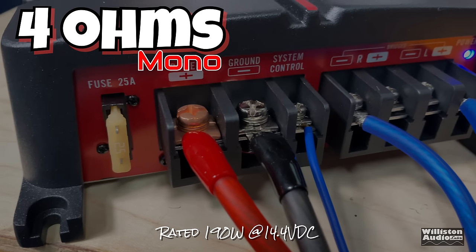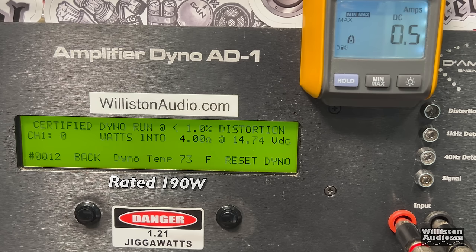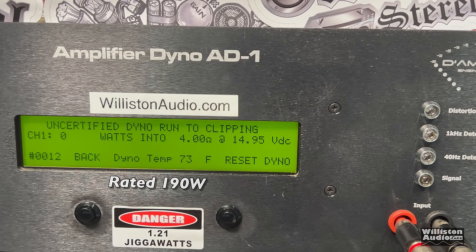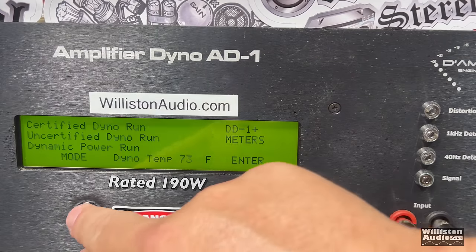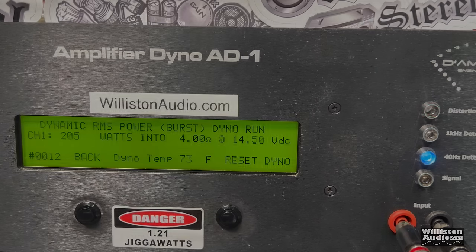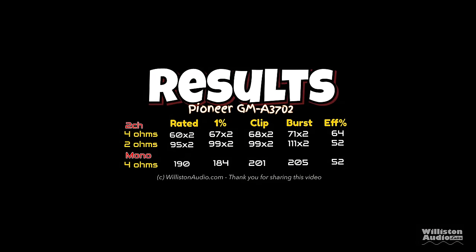Bridge test at 40 Hz, using left positive and right negative on the amplifier. Certified test to 1% THD: 184 watts at 14.58 volts — just a little shy of the rated 190, but I'd still consider that passing within the margin of error at 5% component tolerances. Uncertified up to clipping: we easily got it — 201 watts at 14.44 volts. Dynamic: over 200 watts, 205 right at 14.5 volts. Efficiency: 51.7%, right about 52%.